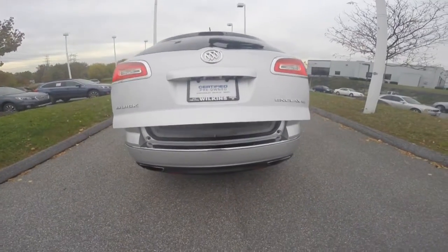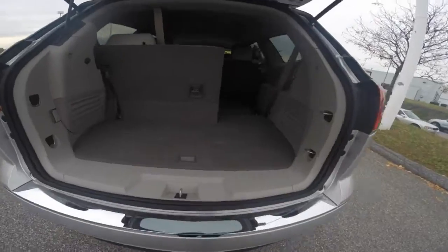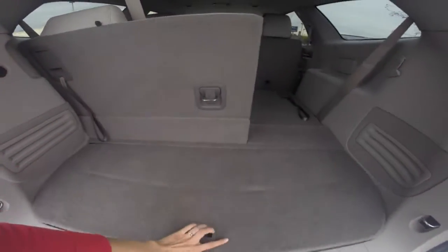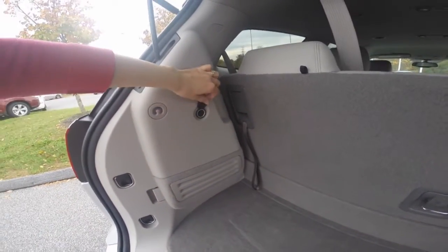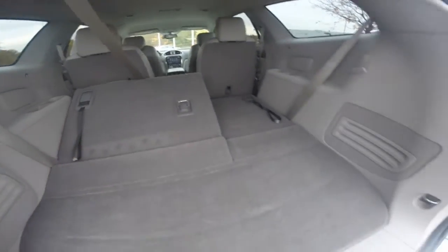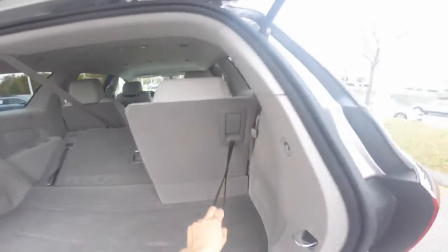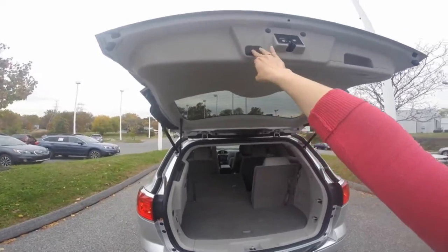We'll open your rear power lift gate. You can see the cargo area behind the third row of seating. You have a 12-volt outlet for any traveling or cargo needs. Your third row seating easily folds flat, and you can easily pull them back up. At the push of a button, your rear lift gate will lower.